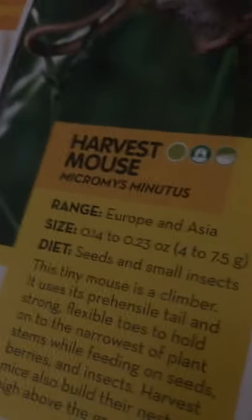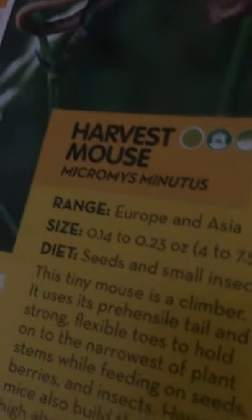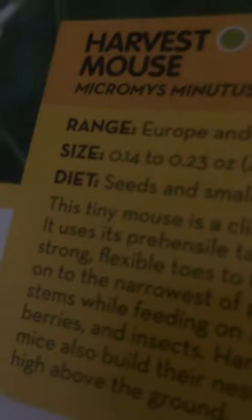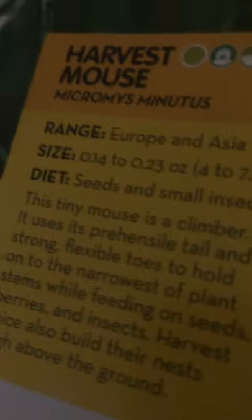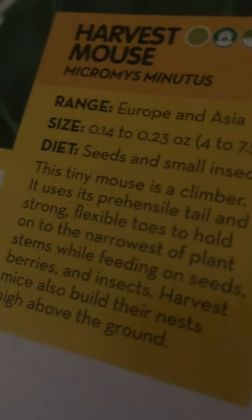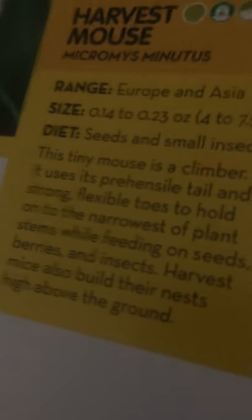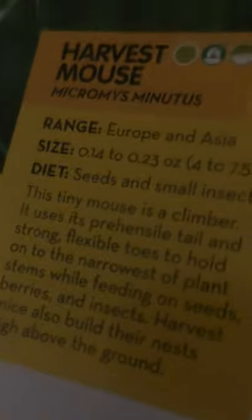Next up, let's take a look at the harvest mouse. They live in Europe and Asia. They are 0.14 to 0.23 ounces, or 4 to 7.5 grams, and they eat seeds and small insects. This tiny mouse is a climber. It uses its prehensile tail and strong, flexible toes to hold onto the nearest plant stems while feeding on seeds, berries, and insects. Harvest mice also build their nests high above the ground.